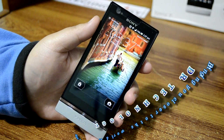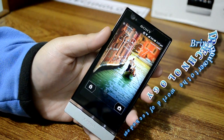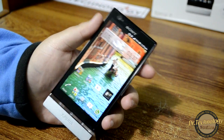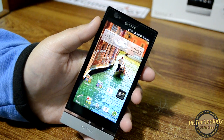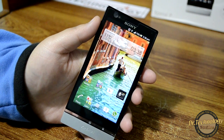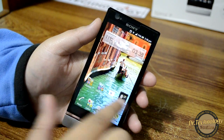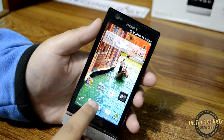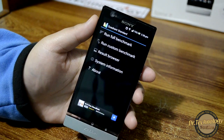Assalamu alaykum, what's happening guys, welcome to Doctor Technology Reviews. I'm going to give you a benchmarking and gaming review of this device. It's a very very beautiful, very very fluid device — I am totally impressed. Let's jump into the benchmarking, and first and foremost let's try the Cordon benchmark.